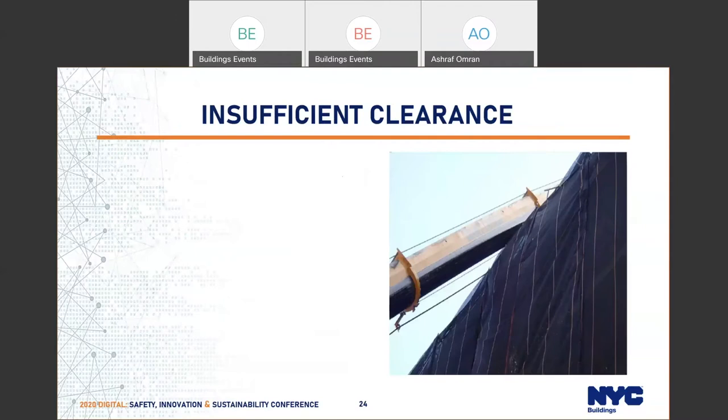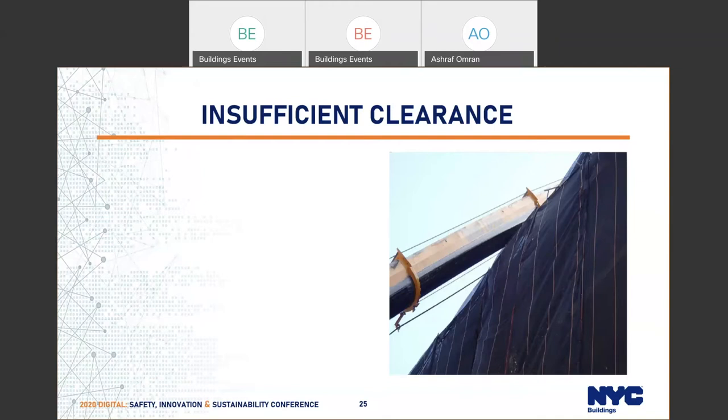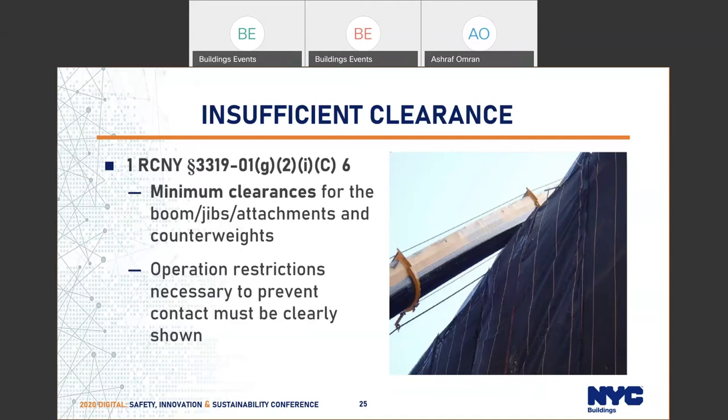Here is another picture showing the boom of a crane very close to a pipe scaffold. Clearly, if anything goes wrong, that pipe scaffold would collapse. The rule is very clear — it talks about minimum clearance of the boom, any other attachment, or the counterweight. This was not shown clearly on the drawing.